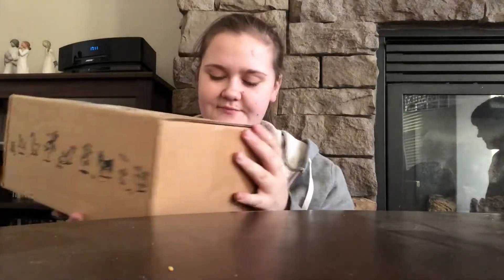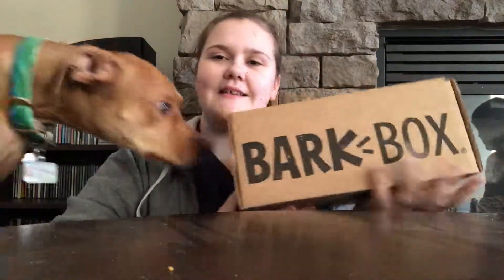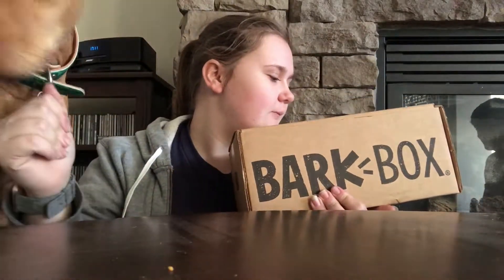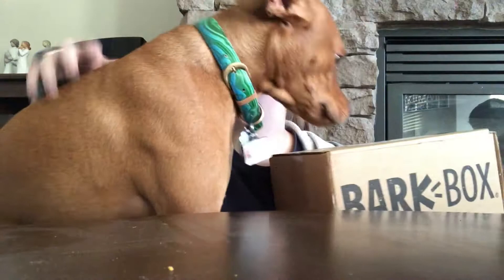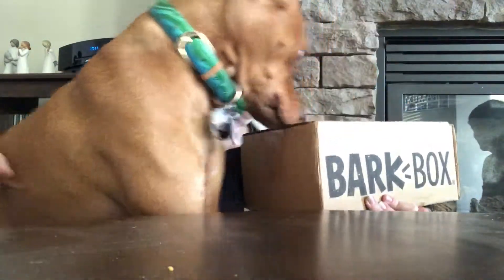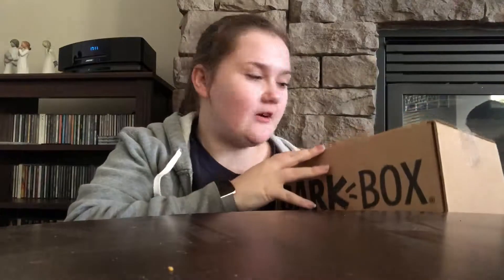Hey guys, welcome back to my channel! Today we received Louis' BarkBox and as you can see he's pretty excited. I've filmed so many of these but never actually edited one, but as I'm uploading videos now I'm going to actually edit it. So here you go - this is his first ever BarkBox on camera, but he has been getting them since August.